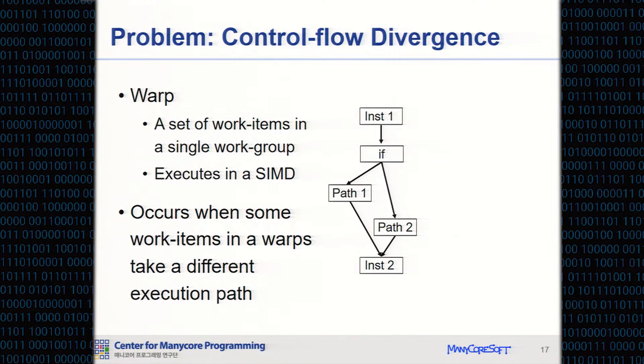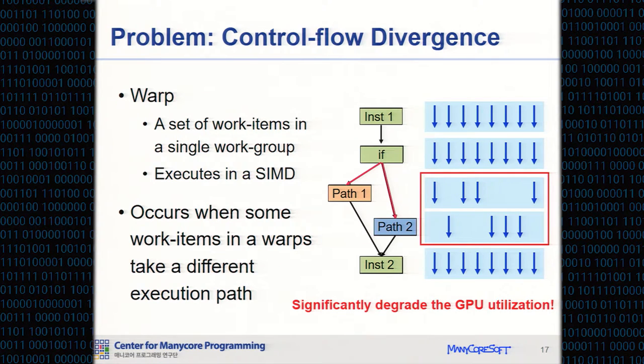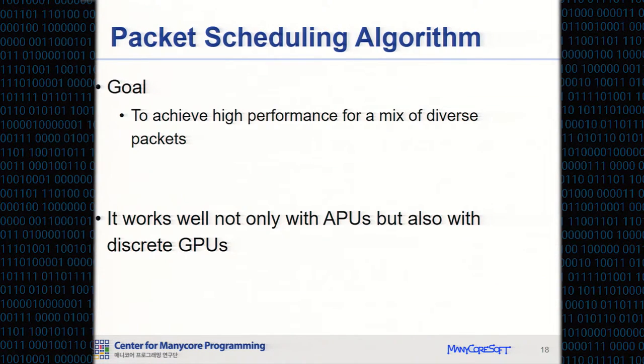A warp is a set of work items in a single work group that executes in a SIMD manner. Control flow divergence occurs when some work items in a warp take different paths — for example, when a branch instruction causes some items to take path 1 and others to take path 2. In GPU processing, the divergent paths are executed sequentially, which can significantly degrade GPU utilization. To address this, we propose a packet scheduling algorithm.